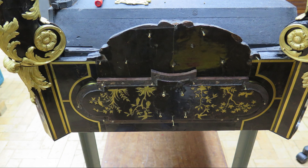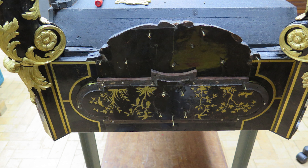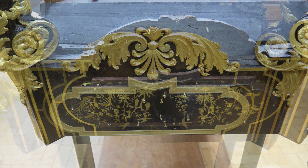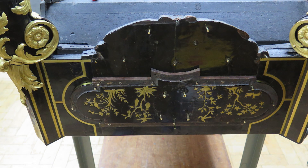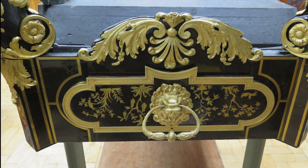All the mounts had to be taken off to carry out that treatment — they are held with little tiny screws. If you come closer in the exhibition you can see all these tiny screws. They are much later screws; originally there would have been pins. However, we used exactly the screws that were applied later and put the mounts back exactly where they were before.